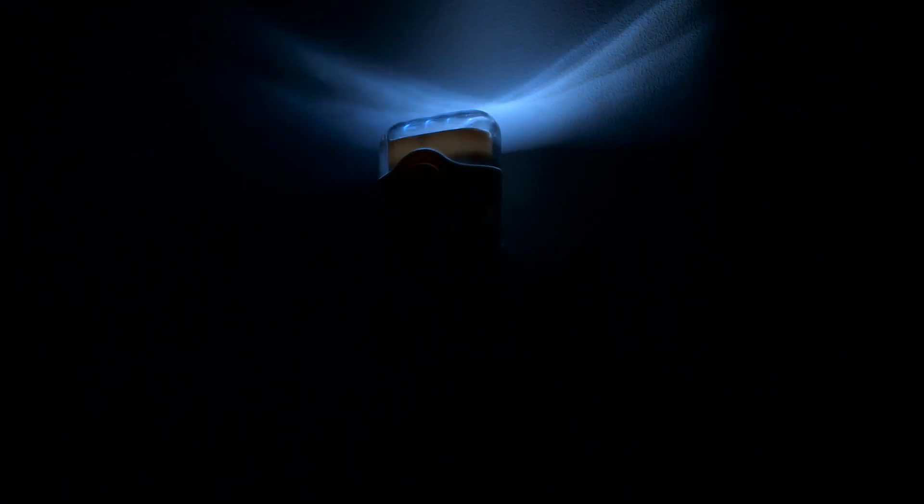When it gets dark, it illuminates and acts as a nightlight. Plus, it will automatically come on if the power goes out. No need to fumble in the dark.